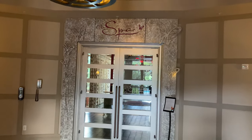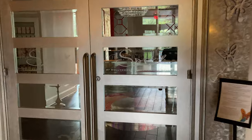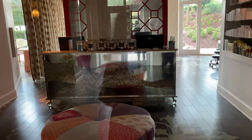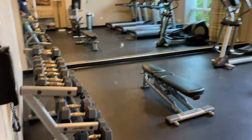This resort has a functioning spa where you can come in and get a massage, couples massage, manicures, pedicures, and all sorts of things — just relax when you come to the Great Smoky Mountains. And if you're into exercising on your vacation, you can do that in the little fitness room.